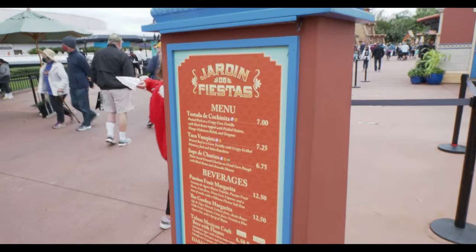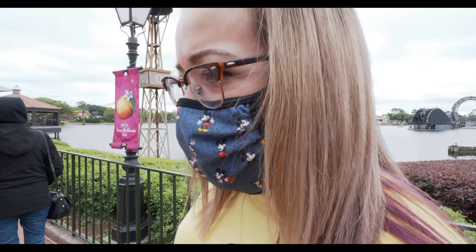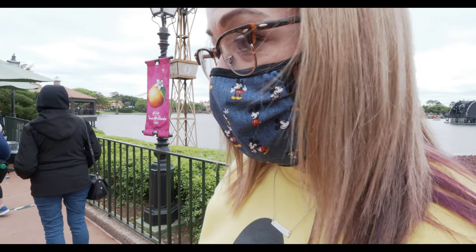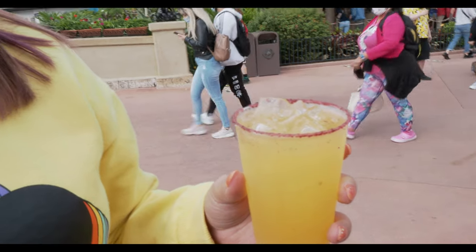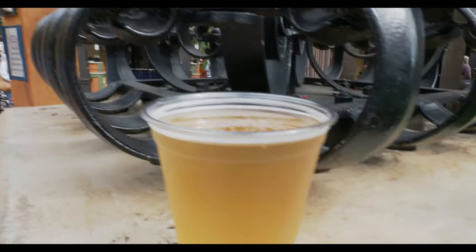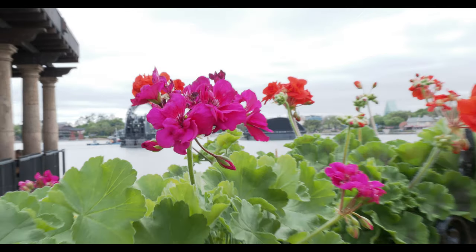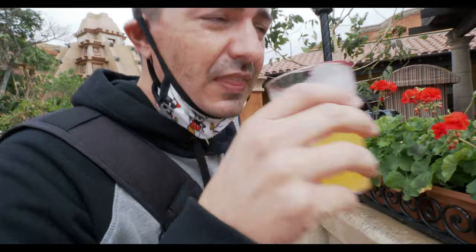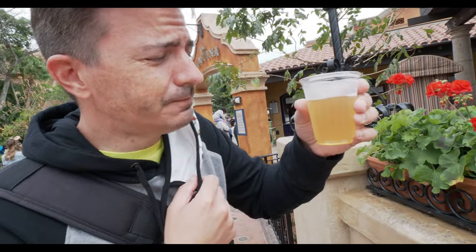Here we are — not quite in Mexico, but near Mexico at Jardin de Fiestas. We're going to get a couple of things: a passion fruit margarita and the Tulum Mexican craft beer with floater. What did you get? A passion fruit margarita. Sounds very passionate. And I got this little guy here — it's a Tulum craft beer with a floater of elderflower.